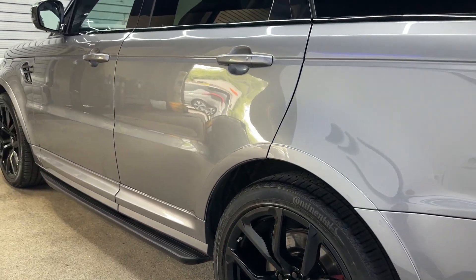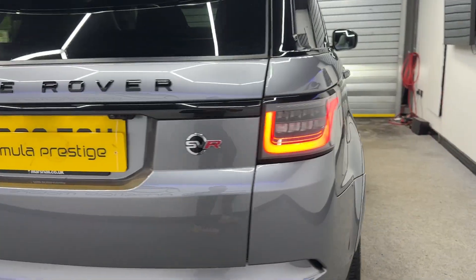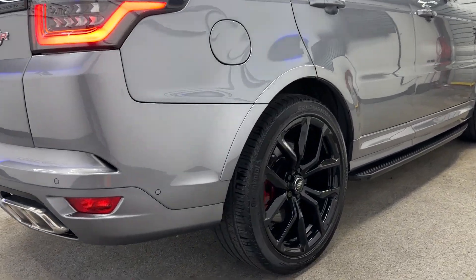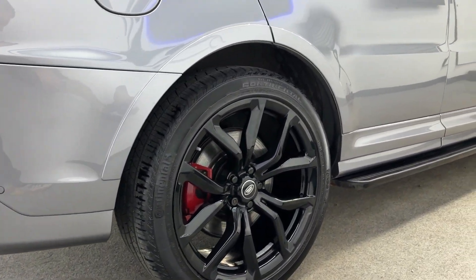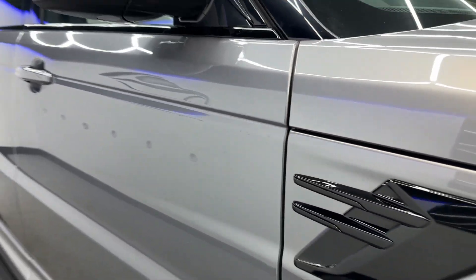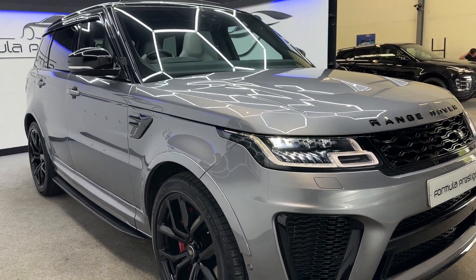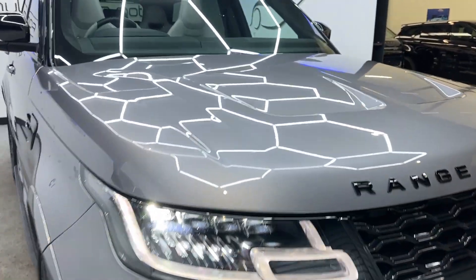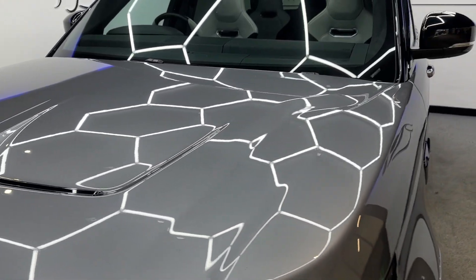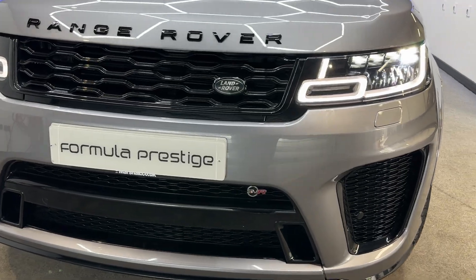All the bodywork is in great condition, as you'd expect. Looking down the driver's side, again all in excellent condition. It has nice gloss black parts on the front, and being an SVR it's also got the bonnet scoops and SVR badges.